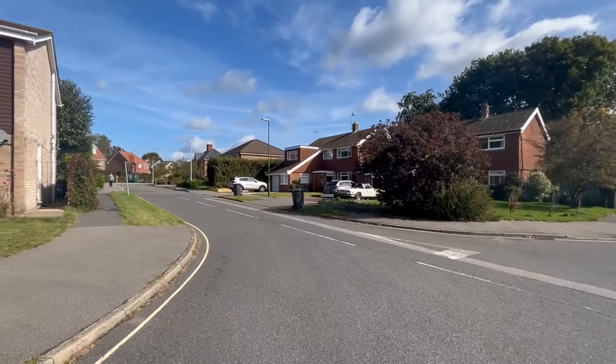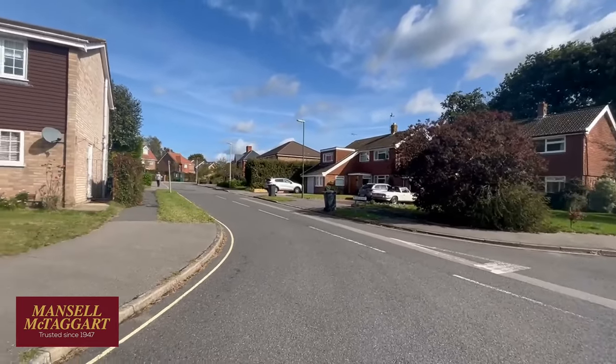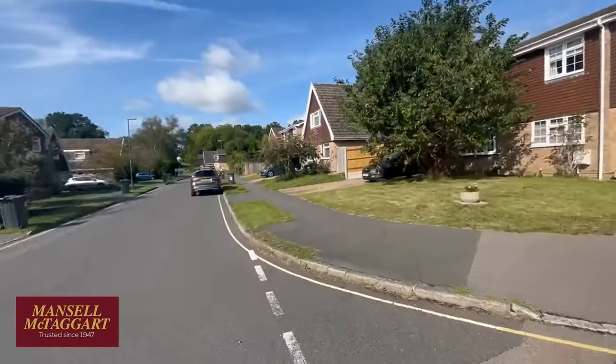Good morning. We're standing here in Ridgeway on the south eastern outskirts of Haywards Heath and I'm about to show you number 10, which is one of the new houses just up on the right hand side there. Let me just explain to you where we are.